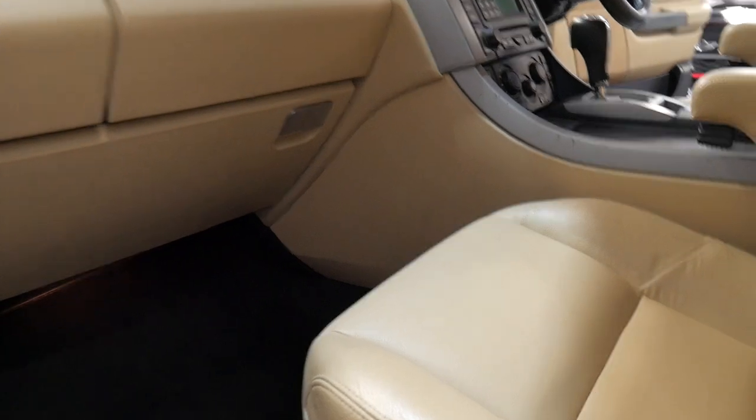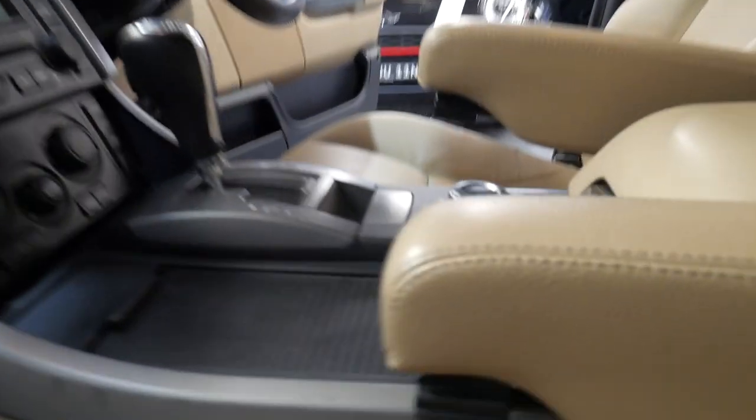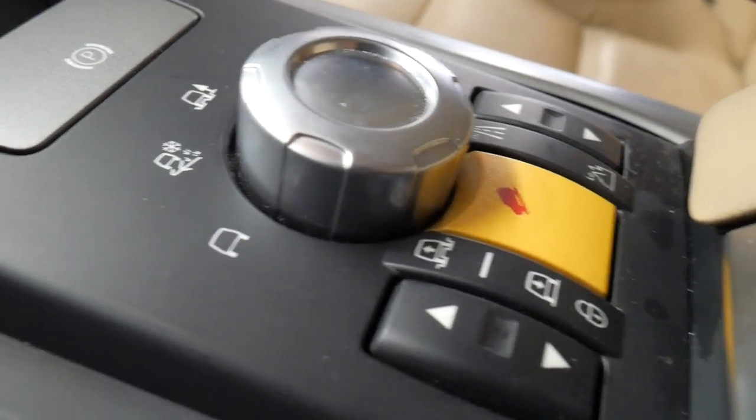These cars were 30 or 40 grand not long ago and now they're extremely well priced. You've got electric seats — the driver's side has some extra settings — and all the bits and pieces inside are in mint condition.